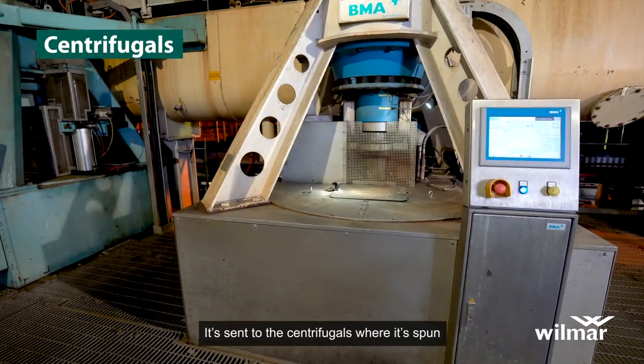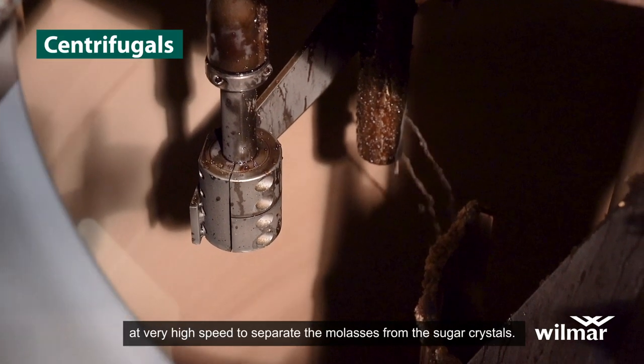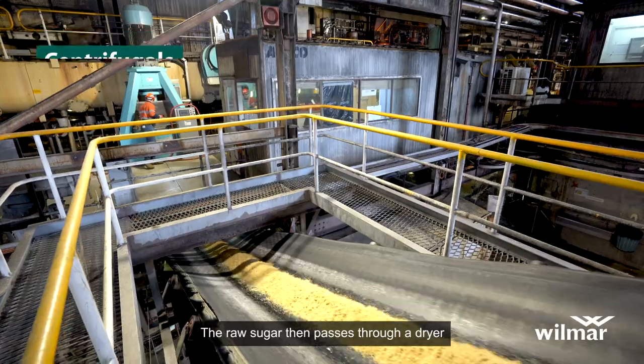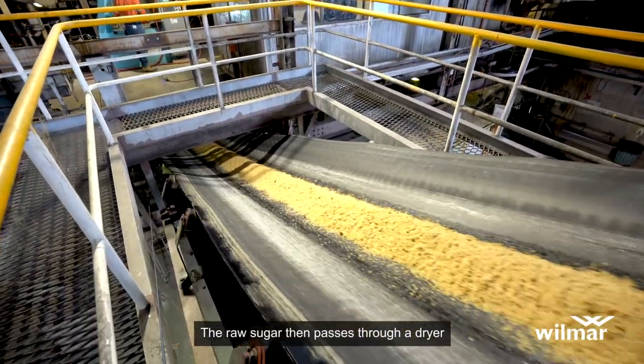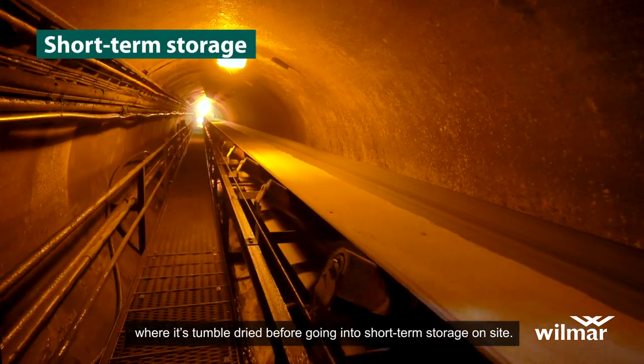It's sent to the centrifugals, where it's spun at very high speed to separate the molasses from the sugar crystals. The raw sugar then passes through a dryer, where it's tumble-dried before going into short-term storage on-site.